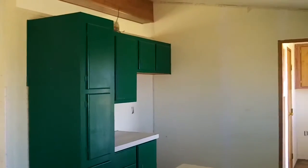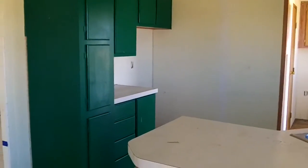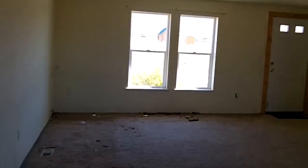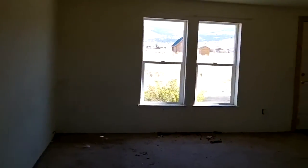That'll be the refrigerator. And then living area. I'll go over here first. Bedroom number one.